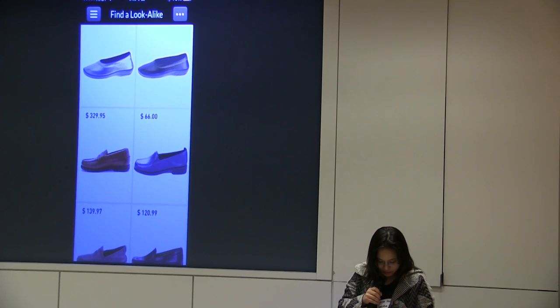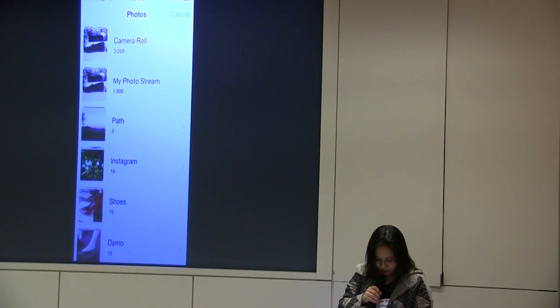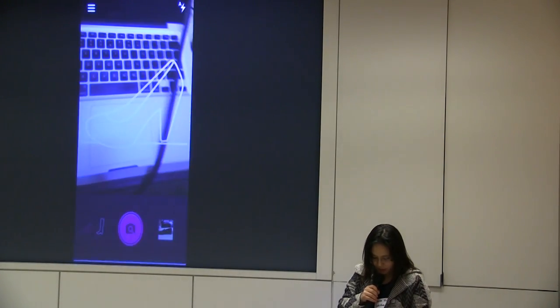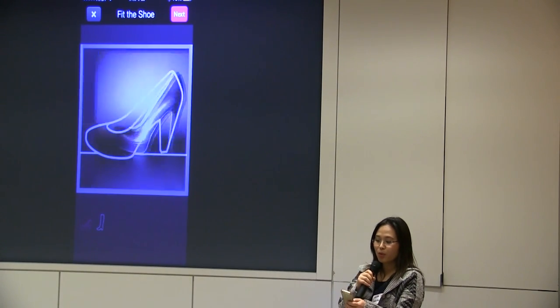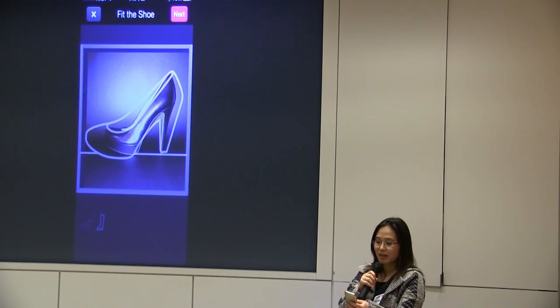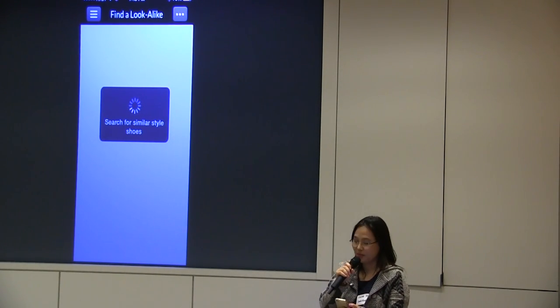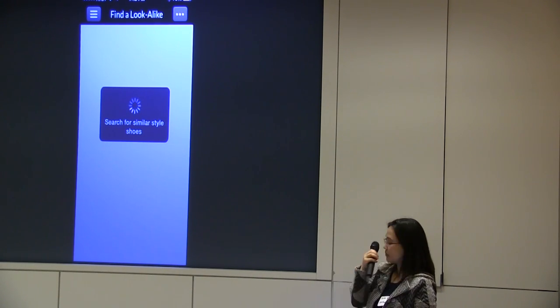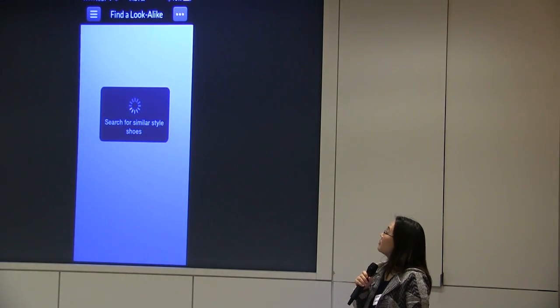I didn't prepare another shoe, so I can demo with a different style from the photo library. For example, this dark heel with a dark background — this is difficult. What you do is roughly align the shoe centered and at the bottom. It doesn't need to be exactly centered, but roughly so the object is centered. Then search.